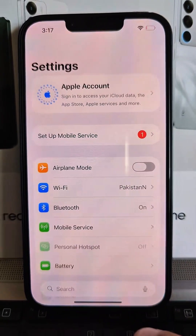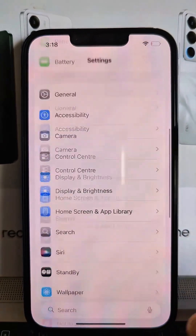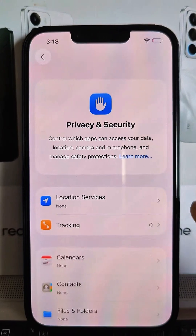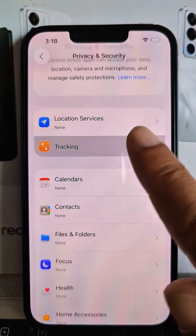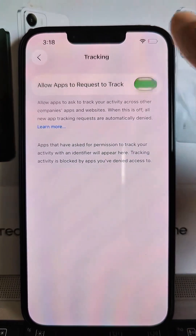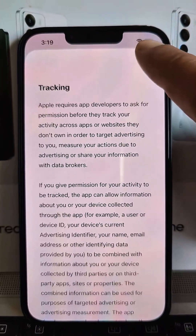Step 1: App Tracking. Go to Settings, tap on Privacy and Security, then tap on Tracking. Turn off Allow Apps to Request Track. This stops apps from following you across websites and sharing your data.